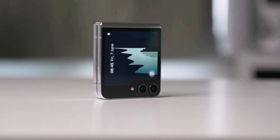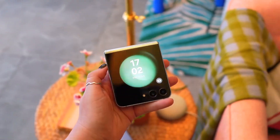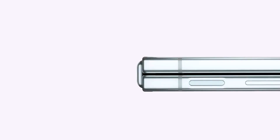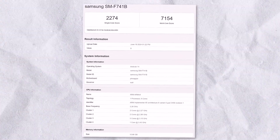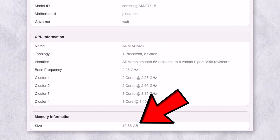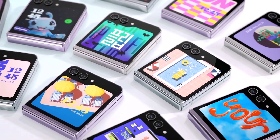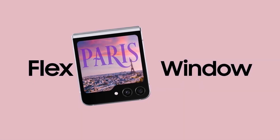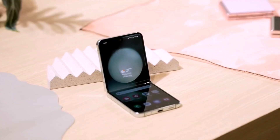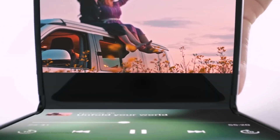We're receiving further confirmation that the Galaxy Z Flip 6 will indeed be available in a variant with 12 gigs of RAM. Samsung has been testing this configuration for the US market, as indicated by multiple Geekbench listings. Benchmarks for the international model have also surfaced, confirming it will come with 12 gigs of RAM — the first time a phone in the Galaxy Z Flip lineup will feature this amount. The base variant will include 8 gigs of RAM, and the 12GB option may not be available in every country.